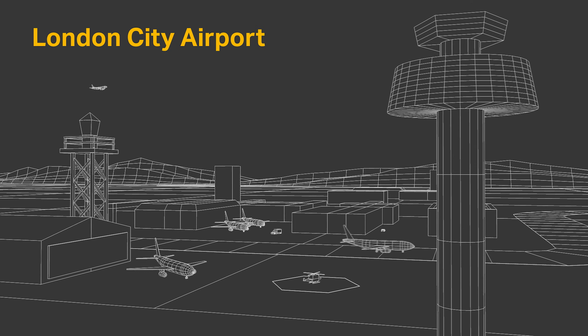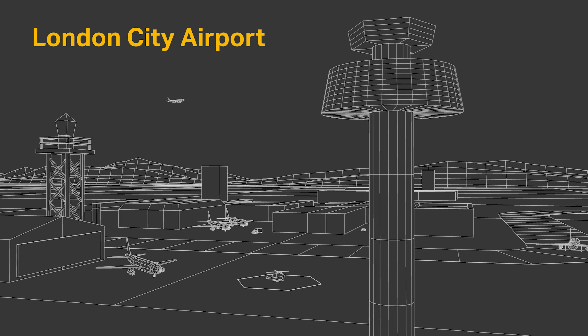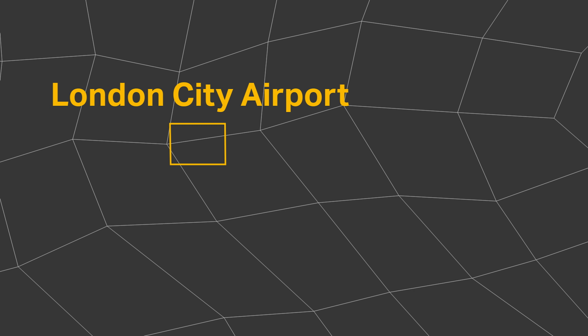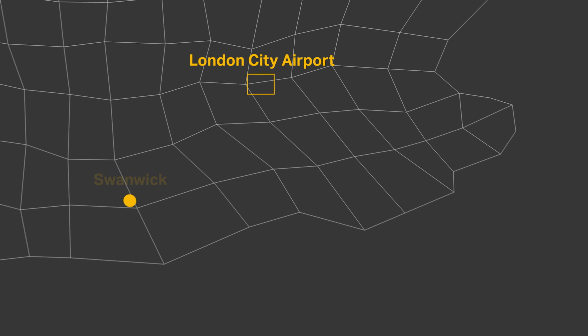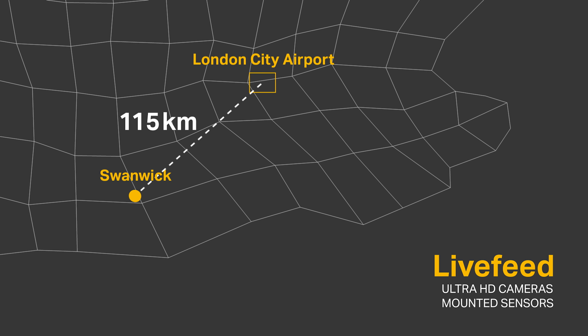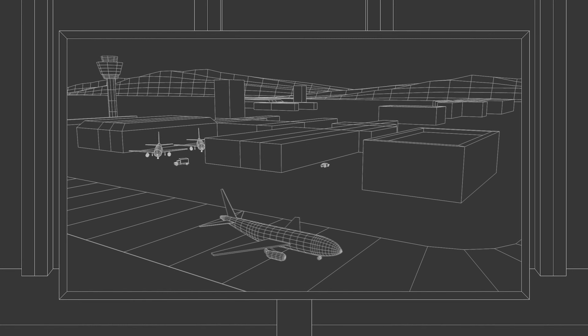Take London City Airport as an example of how remote digital towers actually work in practice. Instead of controllers sitting in the airport's old tower, operations are now run from the control centre in Swanwick, about 115 kilometers away, using a live feed from ultra-HD cameras and sensors mounted on the airfield, presented on high-resolution displays providing full 360-degree coverage.